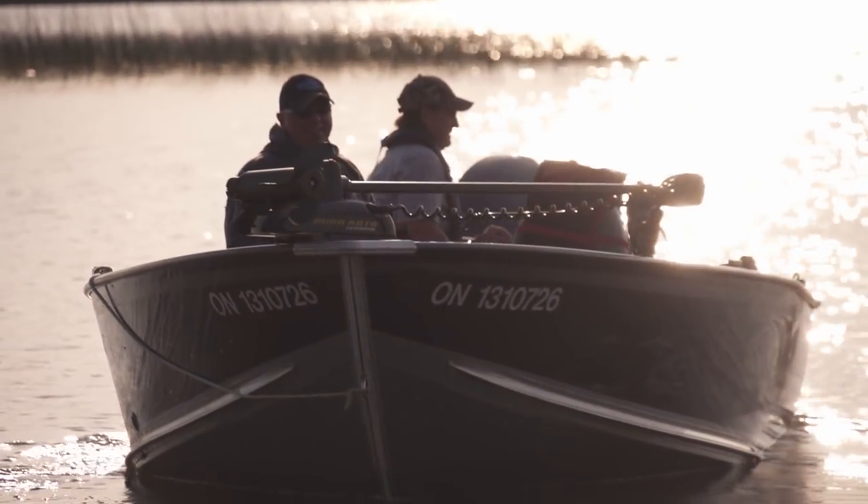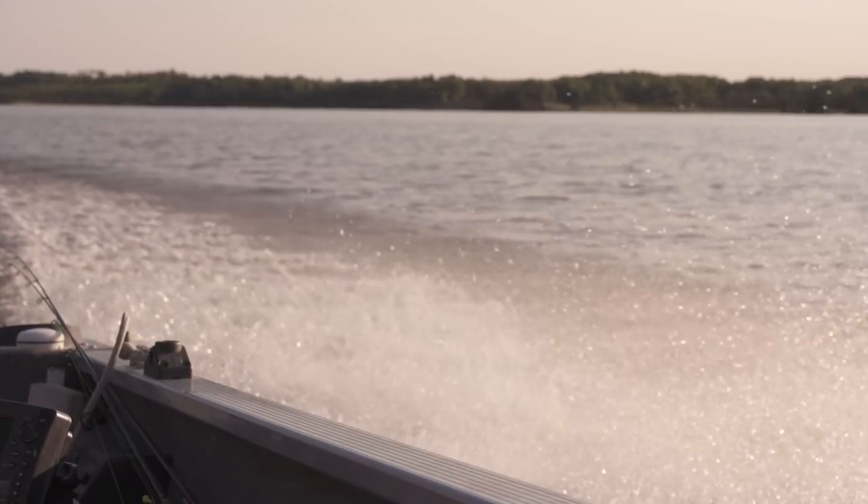I was fortunate enough to fish with Sharon, who not only shows her customers where to fish — she is one heck of a good angler and put us right on the right spots at the right times.